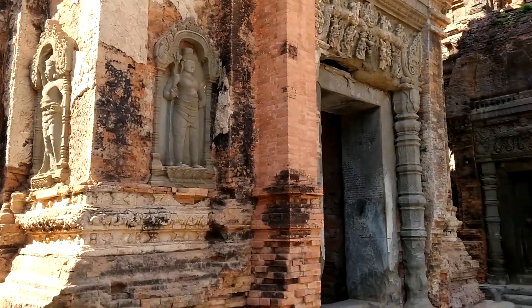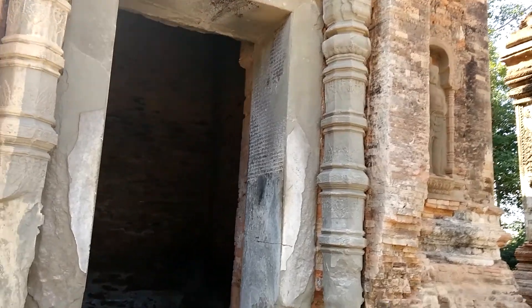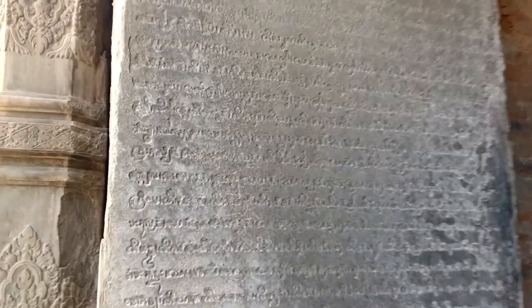This is one of the earliest temples around, from 879 or so — one of the oldest temples in the Angkor complex. This calligraphy is part of the draw here.